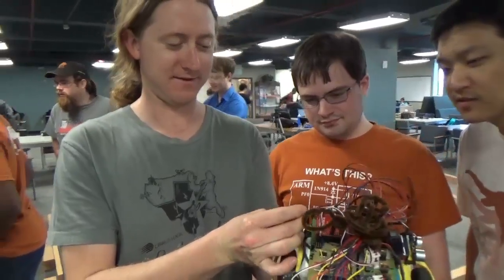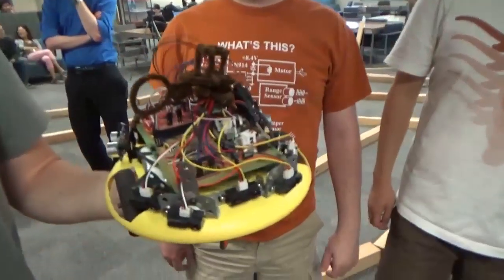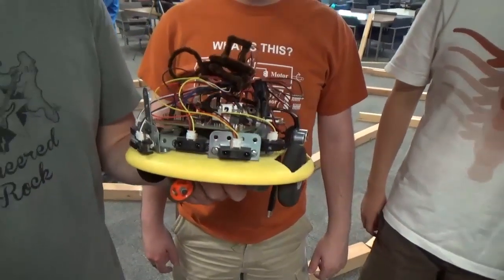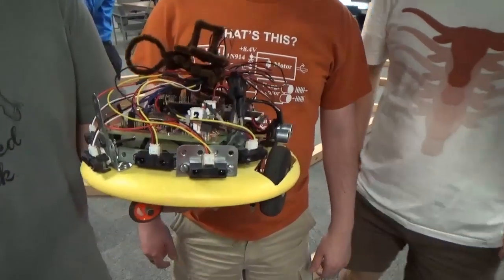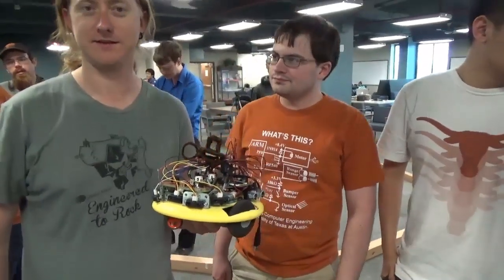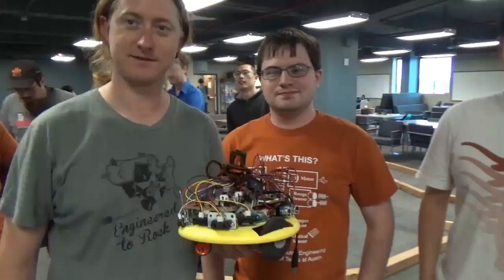Why do you prefer the IR sensors? Because they handle angled walls better. So your advice is to stay with the IR and don't use the ping? I think the pings have some value but you have to figure out how to use them. Time is the limiting factor. Good luck on Friday — make it into the finals.